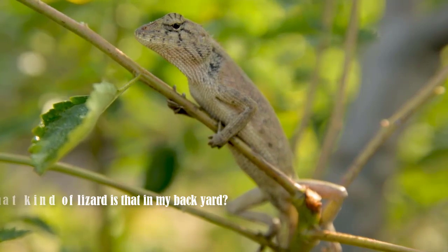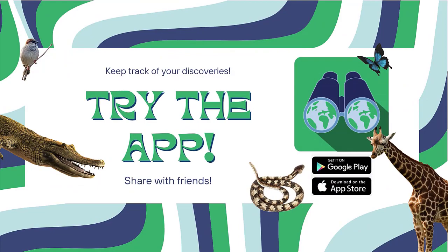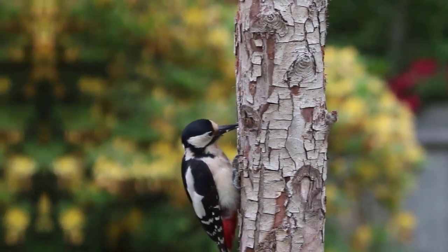The educational possibilities are endless with Spectacle. Also, don't miss out on our app. Keep a collection of the animals you have scanned and learn more about the wildlife in your local area.